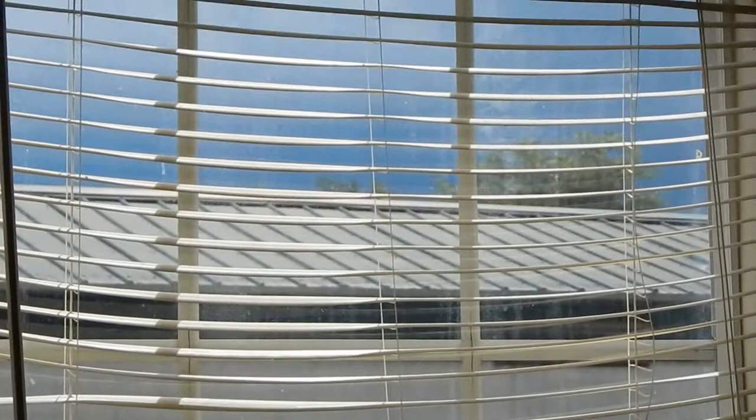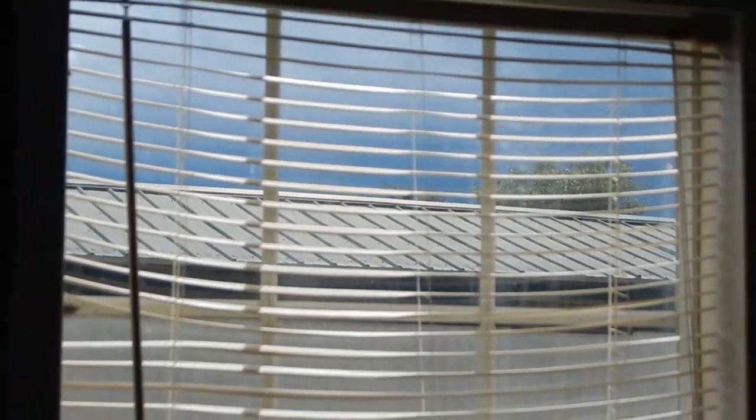Hi cupcakes, it's Melanie and today — it's storming! I don't know if you can see that, but let's zoom in. Look at how dark it is outside — that's all storm clouds and it's all coming my way. Anyway, I know I haven't been uploading, I just started backing off the video thing.